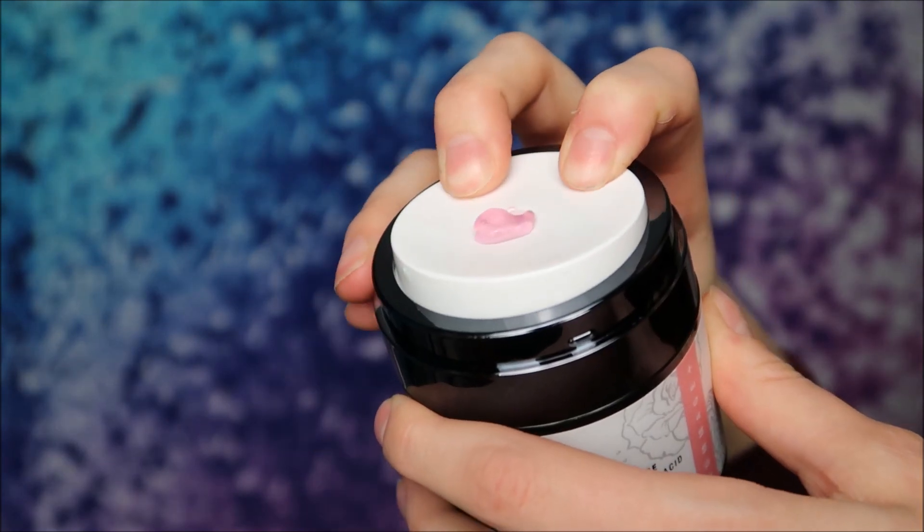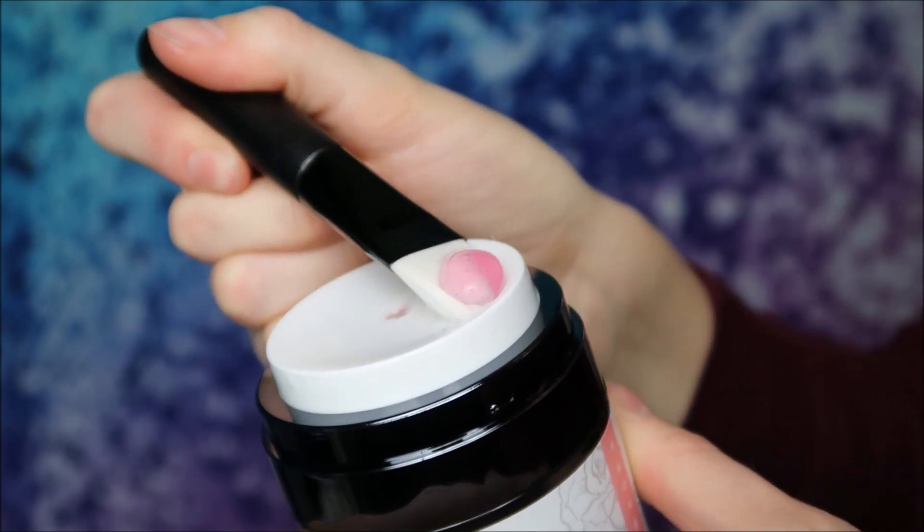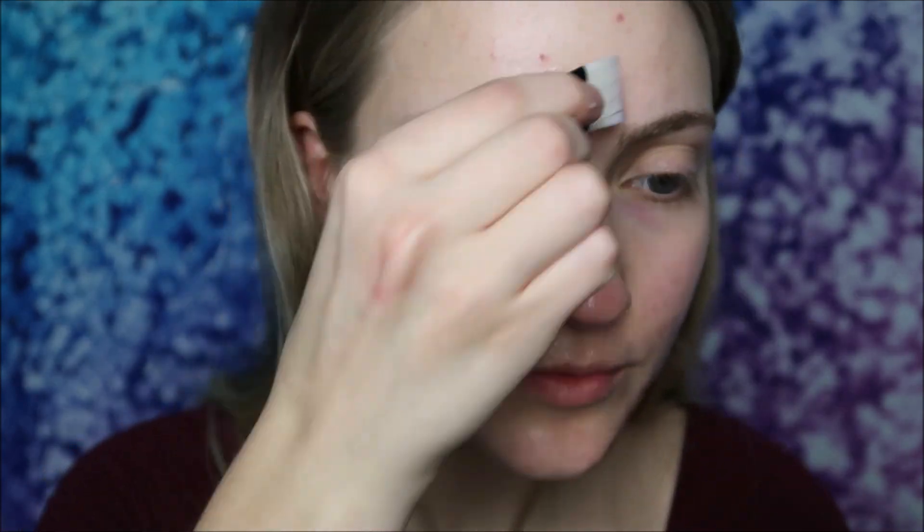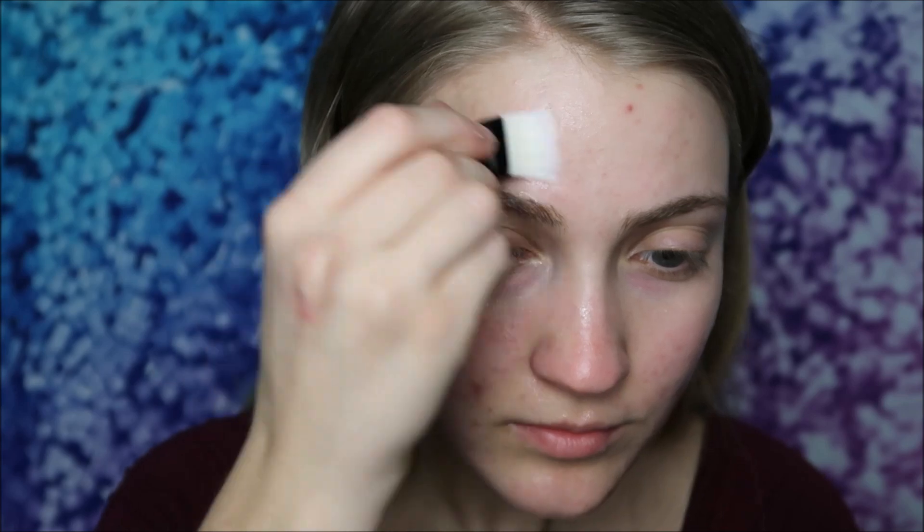I'm going to go ahead and demo both of these products. Now that I've got the mask on, I'm going to wait until it starts to dry and then do the gamage version — that's where I rub it to get the product to peel off. I do have quite a bit of dark marks from past acne, and I'm really interested to see if this might help reduce their appearance over time. I'll wait until it's almost fully dry and be right back.